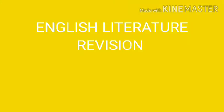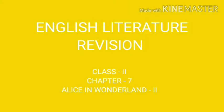Hello everyone. Today in this video, let us revise Alice in Wonderland Part 2.